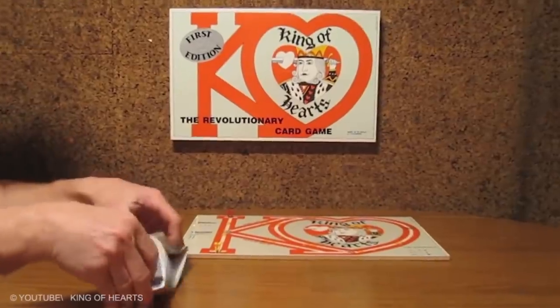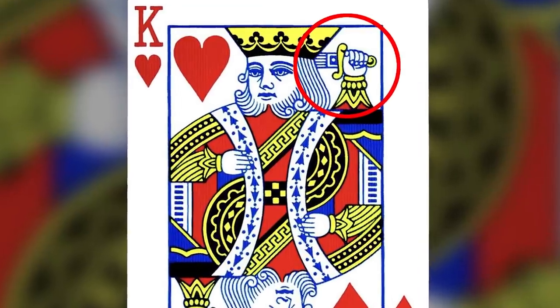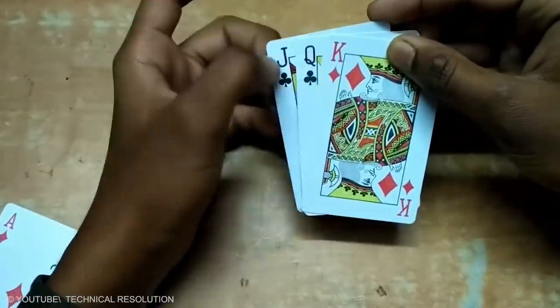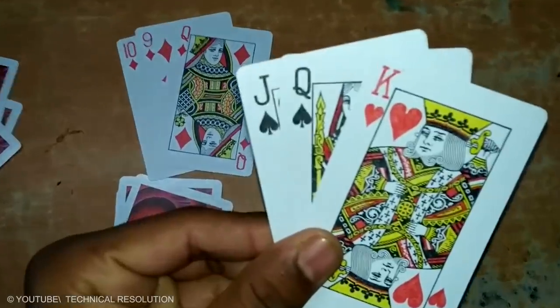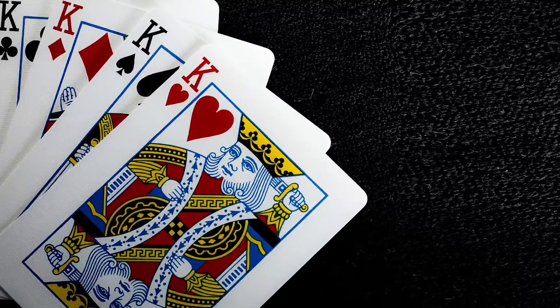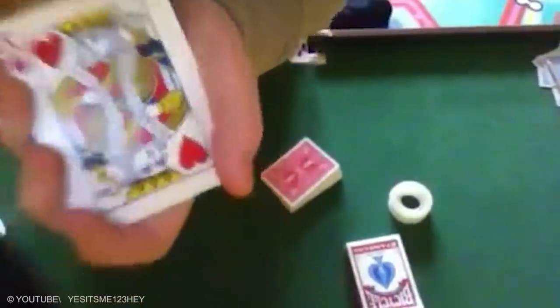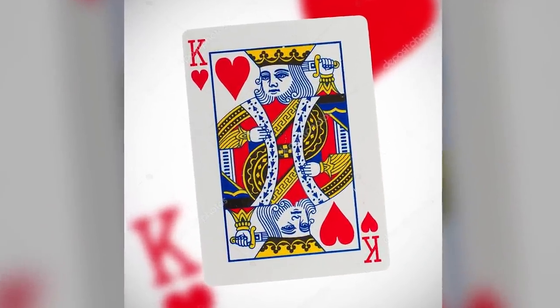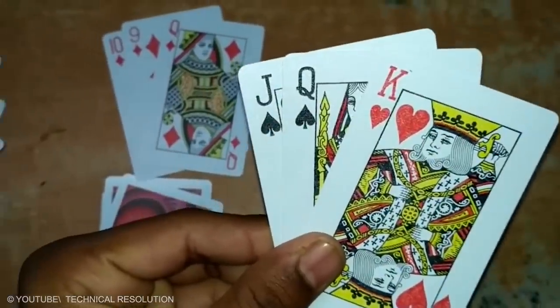The King of Hearts. The King of Hearts is sometimes called the Suicide King because he appears to be sticking his sword into his own head. This is a result of centuries of bad copying by English card makers, due to which the head of the king's axe eventually disappeared from the picture. Some consider the King of Hearts historically significant, believing the king depicted is actually King Charles VII, who put a sword through his own head.